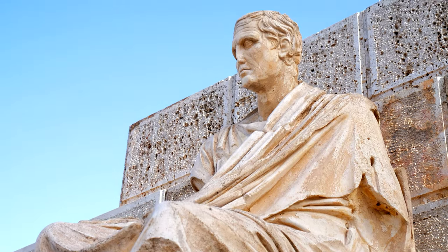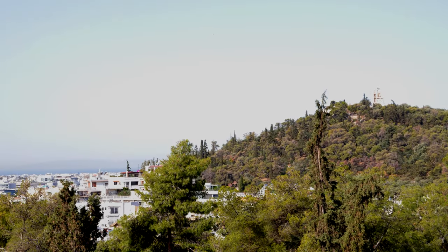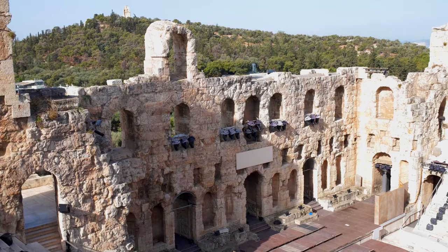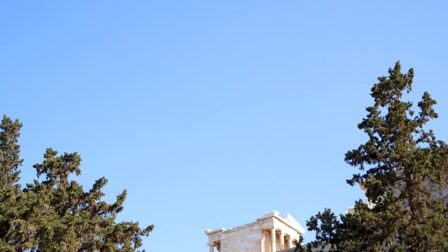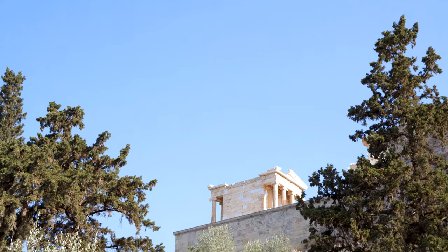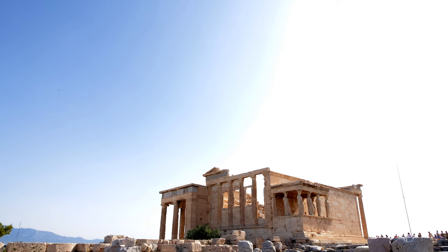Our tour guide had our skip-the-line accommodation tickets in hand, which actually provides you with access to several other ancient archaeological sites around Athens that you can visit once your tour is over. The term Acropolis means 'high city.' Sitting atop a limestone hill that's been occupied since prehistoric times, the Acropolis has enjoyed many uses across the centuries.